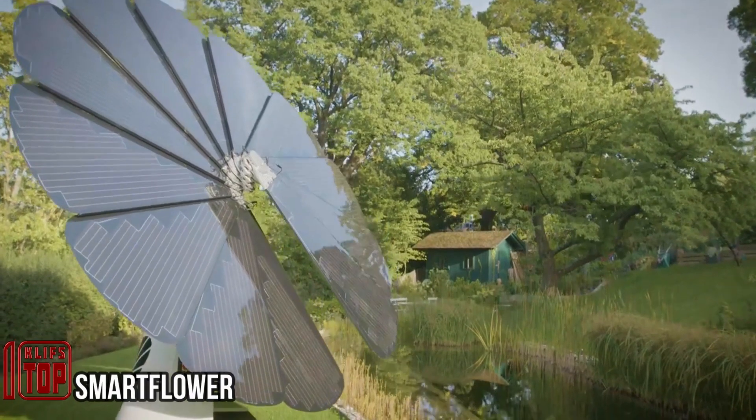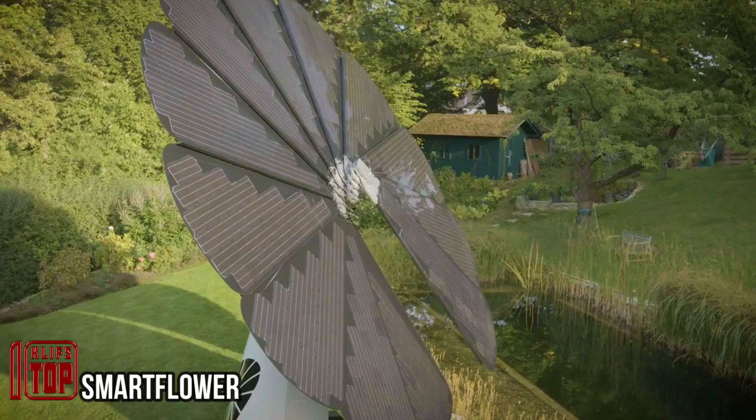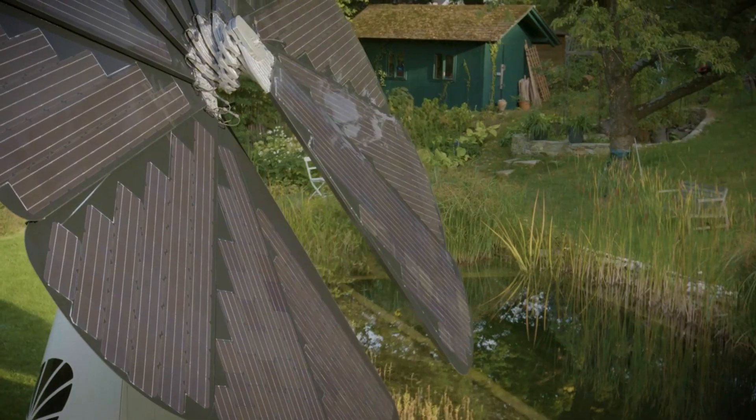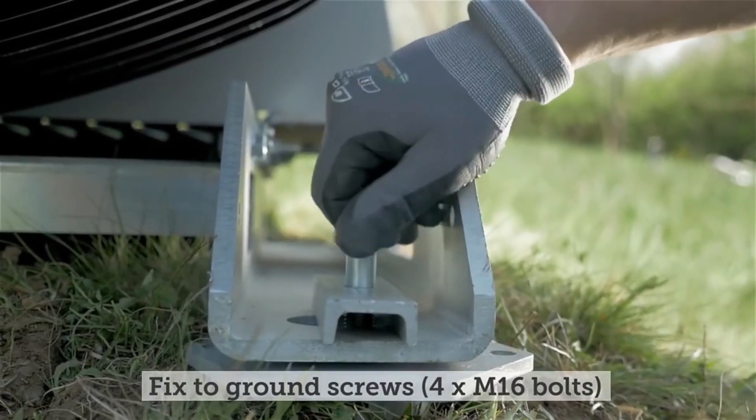Embrace innovation that's both tangible and available for purchase. Smart Flower — as its name aptly suggests — is more than just an impressive concept; it's a real product ready to cater to your energy needs at this very moment. The creators are accepting orders through their official website.